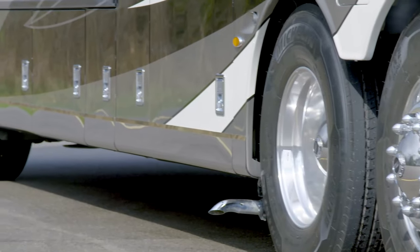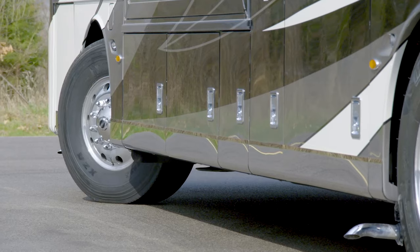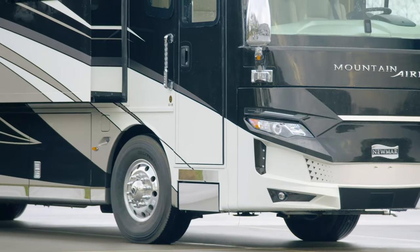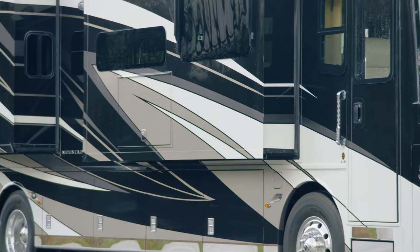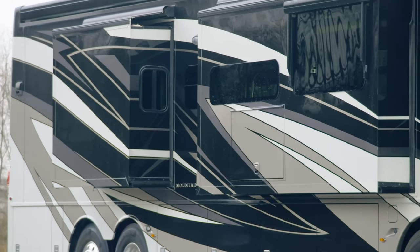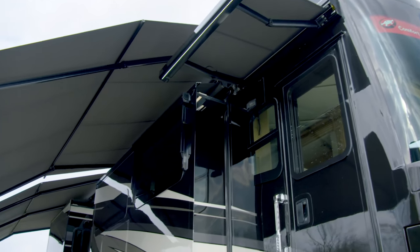Welded to the chassis is our Star Foundation, a supportive steel superstructure that helps ensure a quiet ride. Our exclusive full paint Masterpiece finish adorns each Mountain Air and is seen here in Hamden — it's made possible by BASF and industrial finishes.